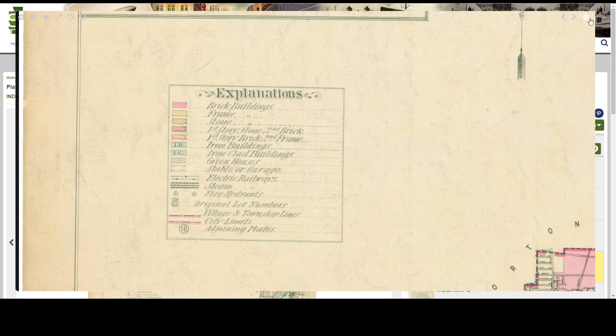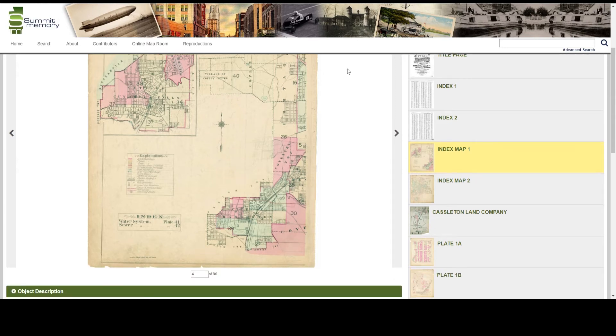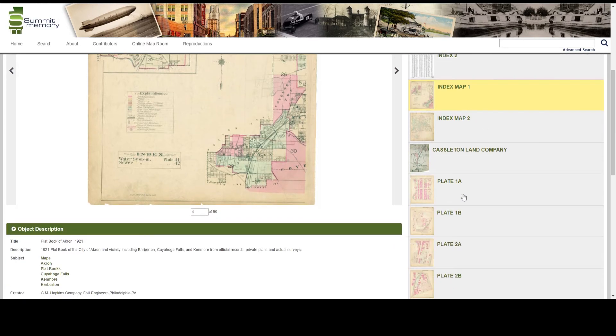And now I'm ready to look for my plate. The physical plat books are very large, and as you would open up those books, each plate is made up of both the left-hand page and the right-hand page. So keep in mind that each digital plate is made up of two scanned images which are labeled A and B. So you can see for example here plate 1A and 1B.